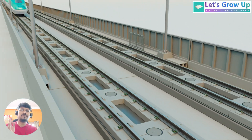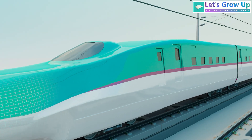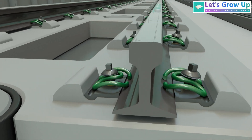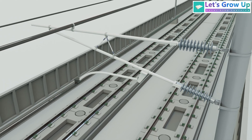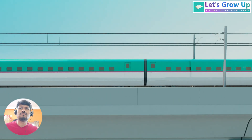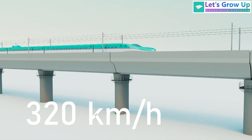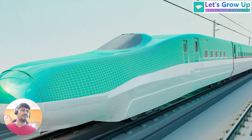The most famous train in Japan is the Shinkansen, also known as the bullet train. This high-speed rail network has been a symbol of Japanese technological advancement. The Shinkansen is renowned for its high speeds, capable of reaching up to 320 km per hour. Such high speeds are made possible by a combination of advanced train design and modern railway track technology.